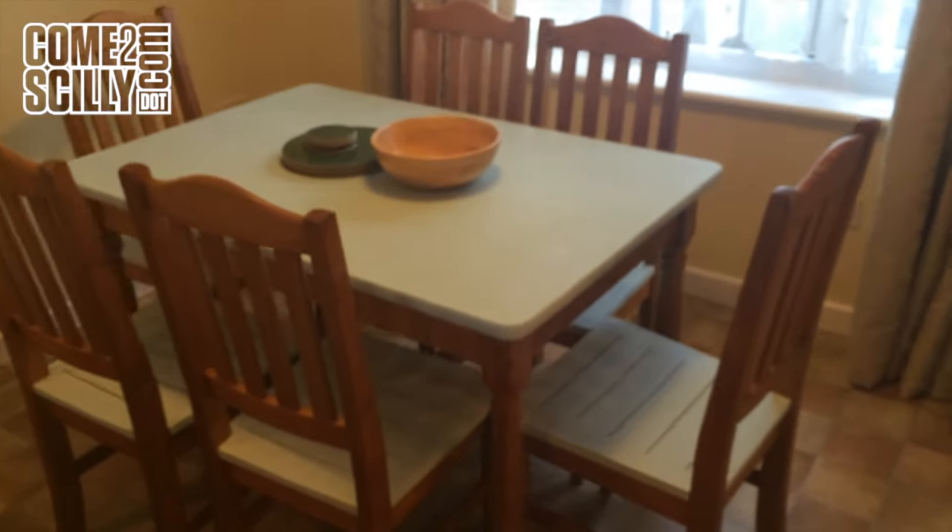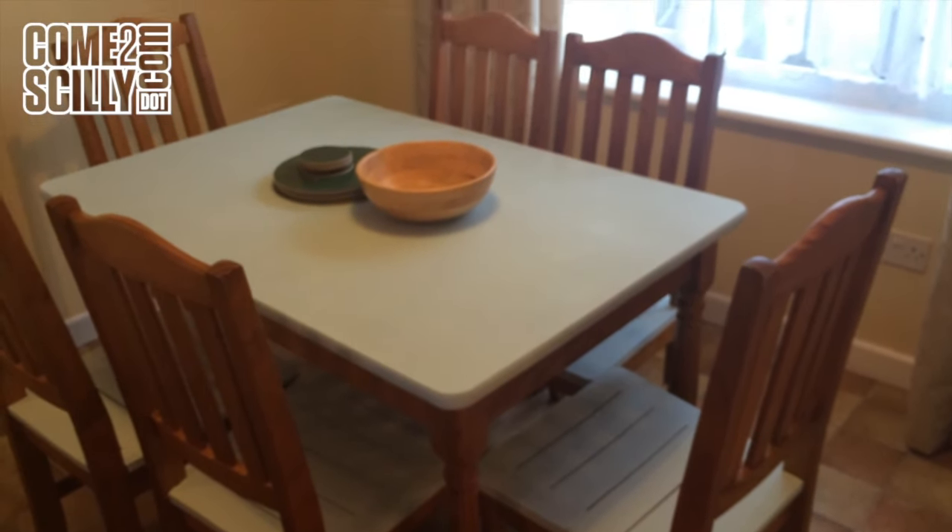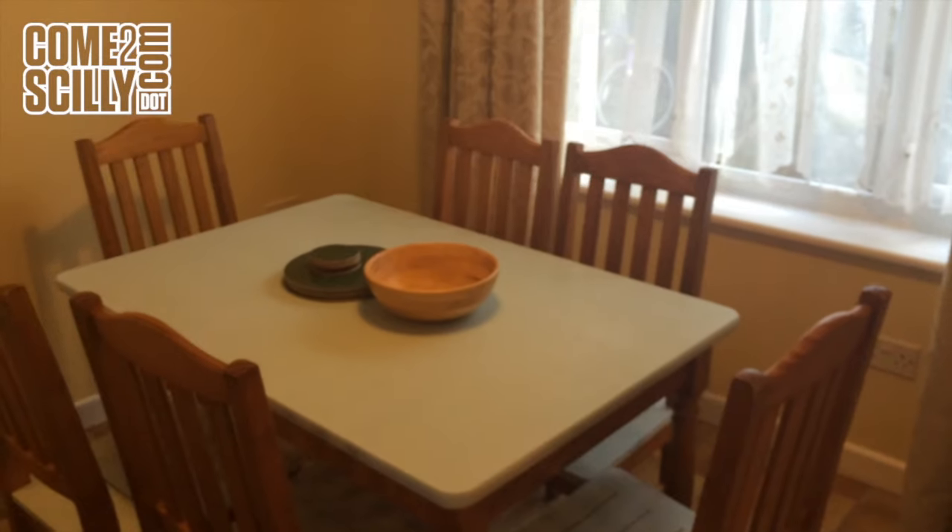So we'll move through to the dining part of the L-shaped lounge kitchen diner. This is a family property, sleeping six.